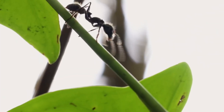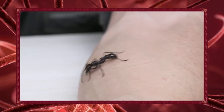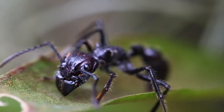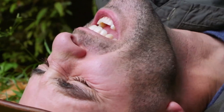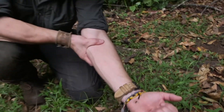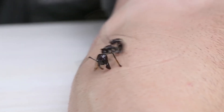The bullet ant is a formidable insect found in the Amazon rainforest. Renowned for its excruciating sting, which is considered one of the most painful experiences known to humans, the bullet ant is both feared and respected by indigenous tribes and researchers alike. Despite its small stature, this ant packs a powerful punch with its venomous sting, which delivers intense pain that can last for hours or even days. In fact, its sting has been compared to being shot with a bullet, hence its common name.